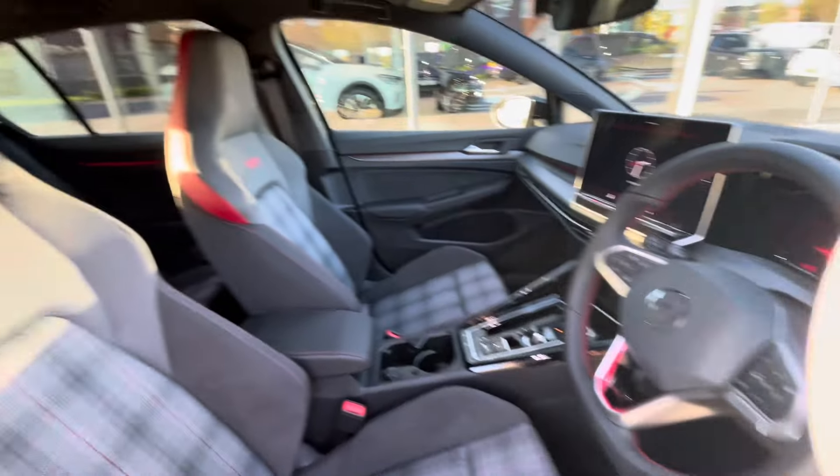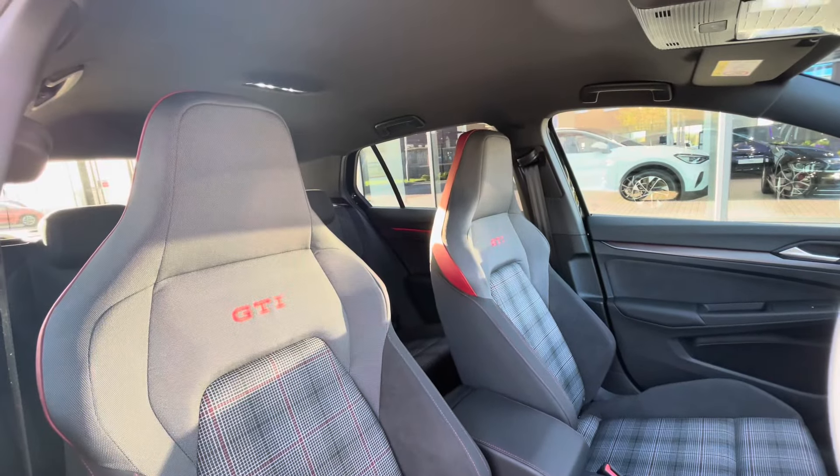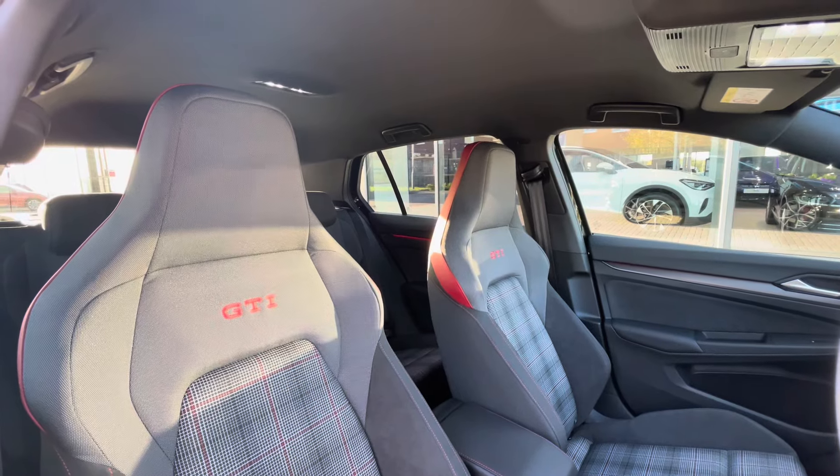The multifunction steering wheel gives access to the immersive dashboard display, and panning around you can see a clean and well maintained interior, consisting of the iconic GTI branding with the Tornado Red and Soul interior upholstery.